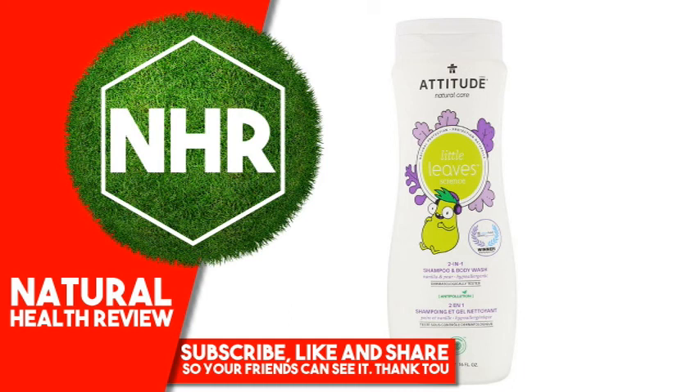Warnings: For External Use Only. Disclaimer: While iHerb strives to ensure the accuracy of its product images and information, some manufacturing changes to packaging and/or ingredients may be pending update on our site. Although items may occasionally ship with alternate packaging, freshness is always guaranteed. We recommend that you read labels, warnings and directions of all products before use and not rely solely on the information provided by iHerb.